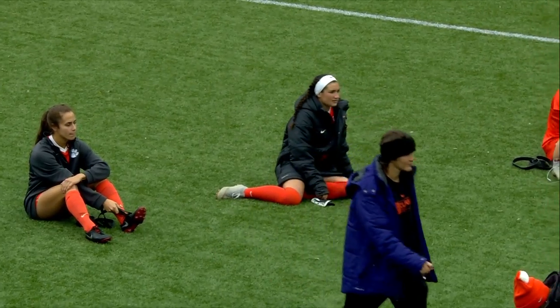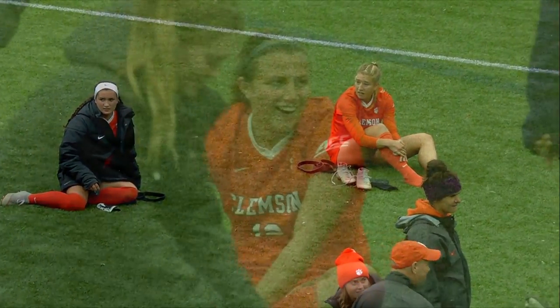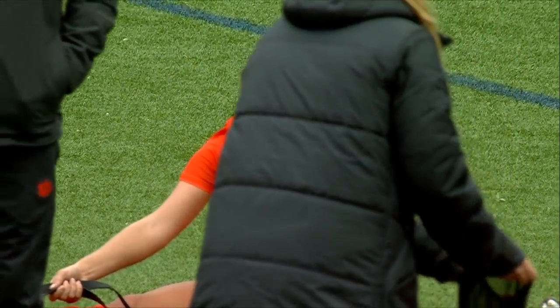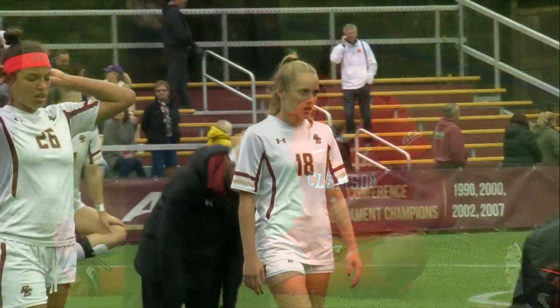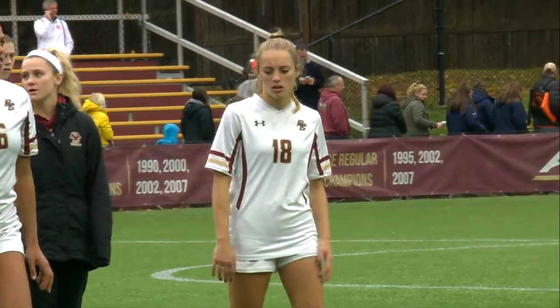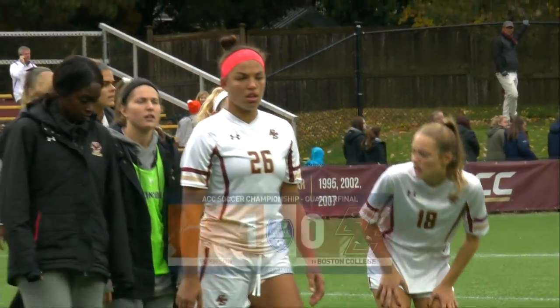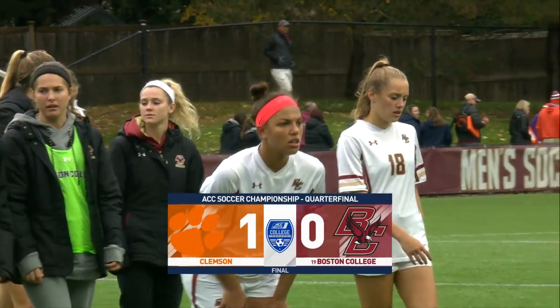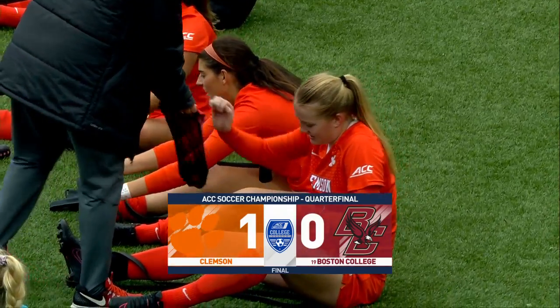For Rachel Wood and our entire ACC Network Extra crew, I'm Eric Galanti saying so long from Newton. With a final score once again of Clemson 1, BC nothing. All games airing on the ESPN Networks through streaming live on the ESPN app. To watch this entire game on replay as well as other games on the ESPN family of networks, log on to WatchESPN. This has been a presentation of ESPN.